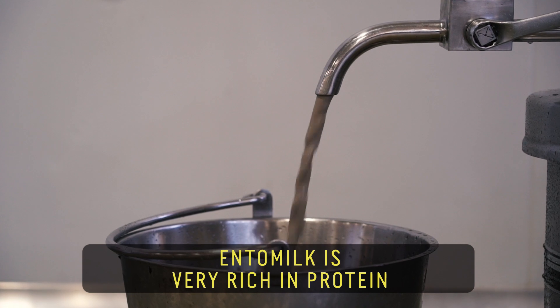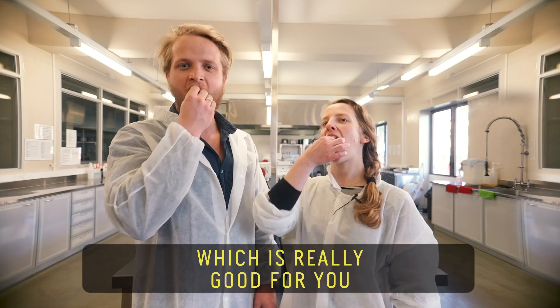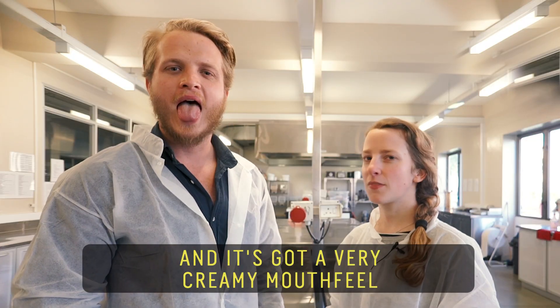Entomolk is very rich in protein, fat, calcium, iron and zinc, which is really good for you. And it's got a very creamy mouthfeel.